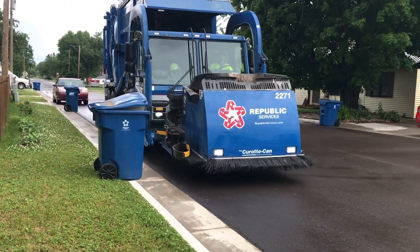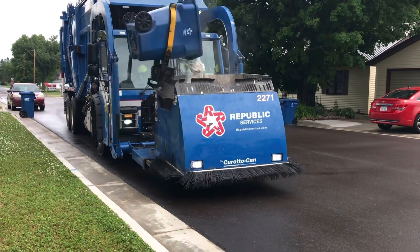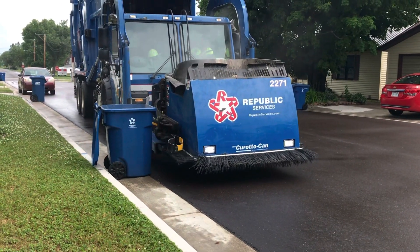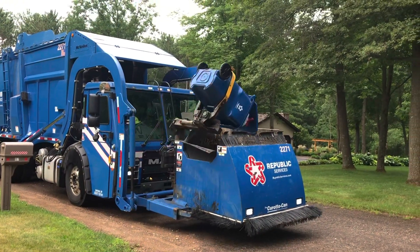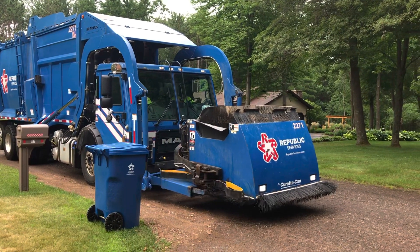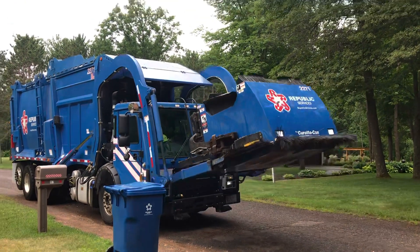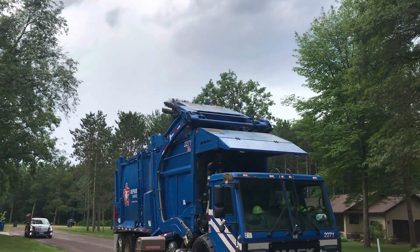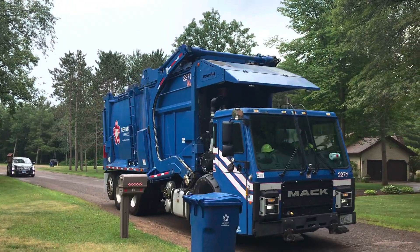Coming in at number nine — and this one might be a surprise — it's the Mac LR Enneos Meridian. I filmed this up in Cameron, Wisconsin at my lake house, out of the surrounding yard. I'm not even really sure why I love it — it's really not all that rare of a truck, but it's just a cool one in my opinion. Some of the backgrounds were cool — the woods in the background are pretty awesome — and the driver was nice. This truck really moved fast and overall it's just one of my favorite videos I've ever posted.